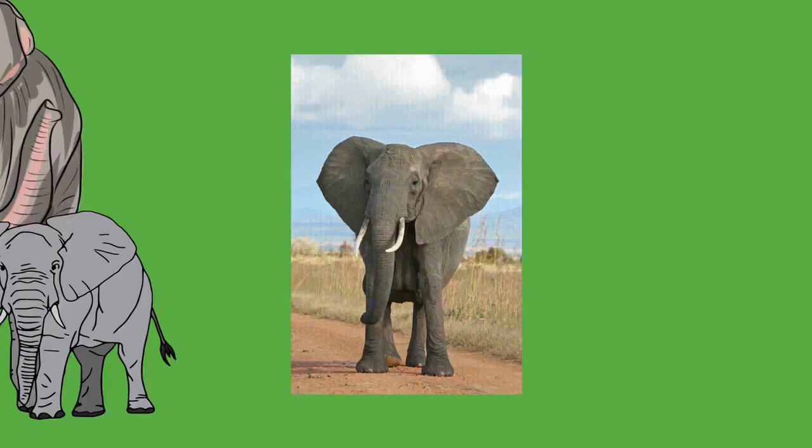The brain of an elephant weighs 4.5 to 5.5 kilograms (10 to 12 pounds), compared to 1.6 kilograms (4 pounds) for a human brain. It is the largest of all terrestrial mammals. While the elephant brain is larger overall, it is proportionally smaller than the human brain. At birth, an elephant's brain already weighs 30 to 40 percent of its adult weight. The cerebrum and cerebellum are well developed, and the temporal lobes are so large that they bulge out laterally. Their temporal lobes are proportionally larger than those of other animals, including humans.